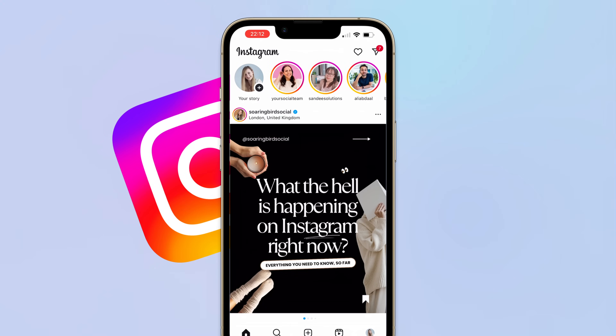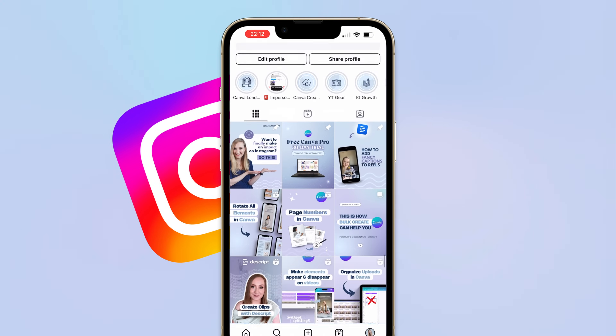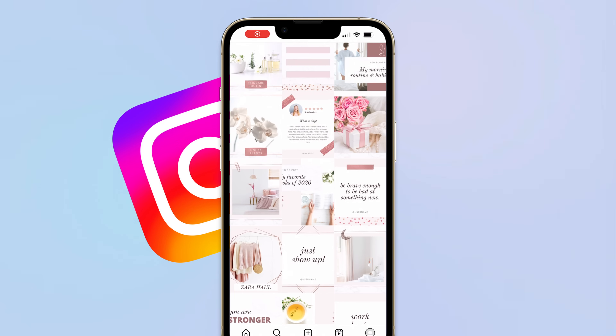You grab your phone, open up Instagram as usual, go to your profile only to see this. I too was upset about the covers looking all wrong, the name and bio being off-center, the whole thing looking unbalanced and no longer aesthetic.